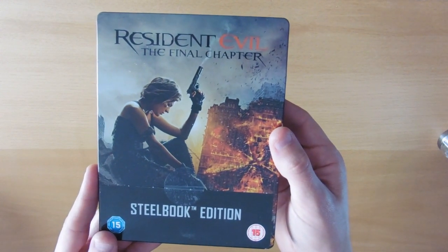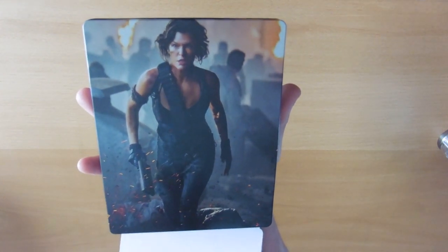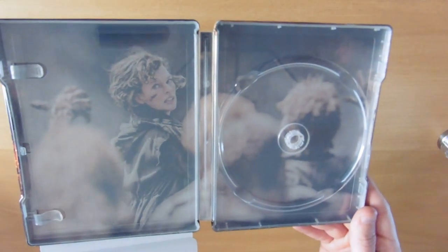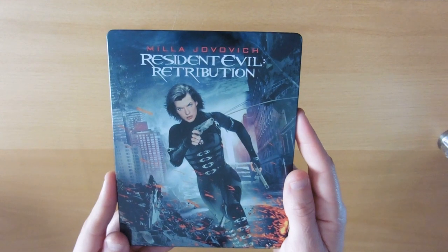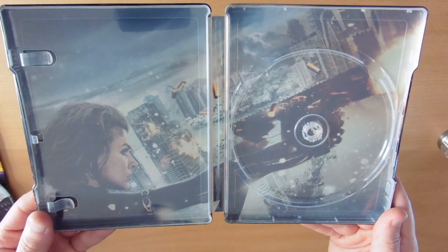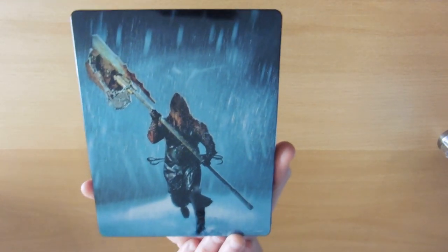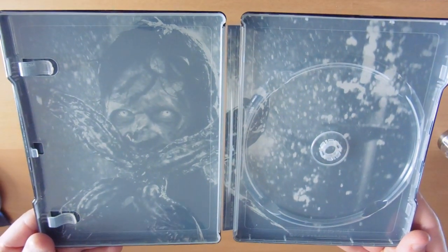Resident Evil: The Final Chapter — there's Jill/Alice on the back. This one came with a kind of pocket for the DVD rather than having two spaces, and there's our inlay. Resident Evil: Retribution — on the inlay there. And Resident Evil: Afterlife — Resident Evil films do make great steelbooks. There's a great back with the massive axe guy and one of the enemies on the inlay.